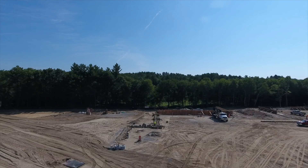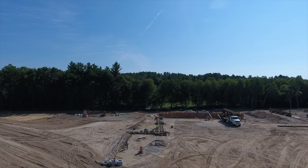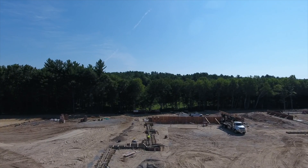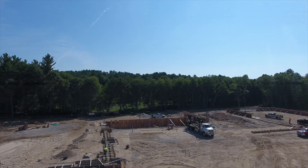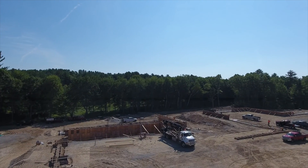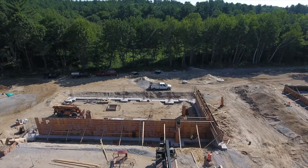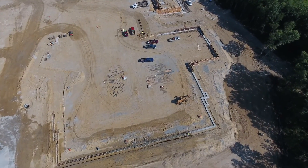Looking over the building site, two crews are forming and placing concrete footings. You can see wooden forms framing the walls of the mechanical room. The foundation wall is continuing to take shape.